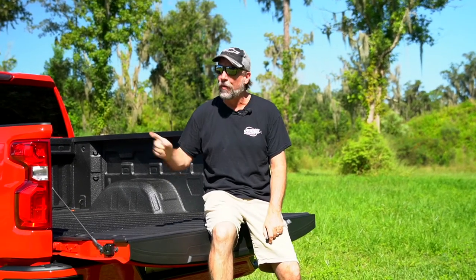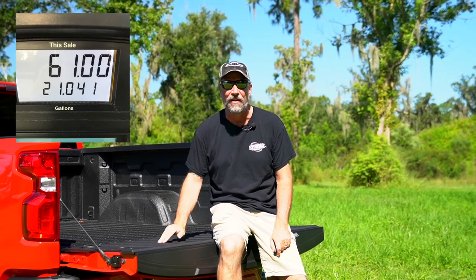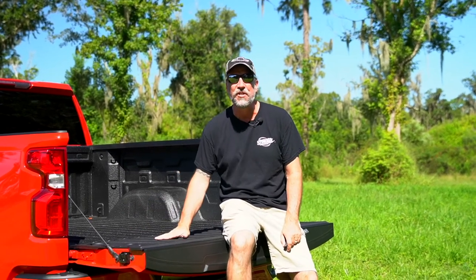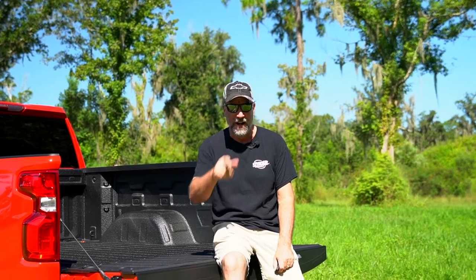I filled up my V8 truck this morning — $61 for 21 gallons of gas. That is not fun at all. This little baby will haul your family, haul your stuff around the house, haul your jet skis or your small fishing boat — whatever you need — and get really good gas mileage doing it, for under $40,000. Come out to Stingray Chevrolet and get yourself a four-cylinder turbo Silverado today.